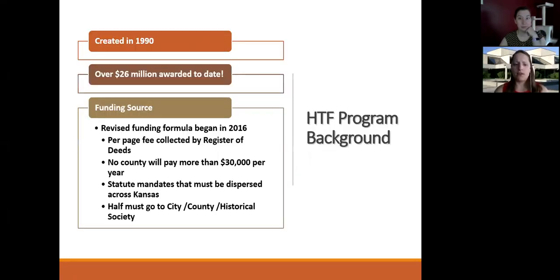Just some program background. The program was created in 1990 and we've awarded over $26 million to date. Now in 2016, there was some funding formula changes. It's now a per page fee collected by the Register of Deeds. No county pays into the fund more than $30,000 per year. The statute requires that the funds be distributed across Kansas equally, or as best we can, and half of the funds need to go to either cities, counties, or local historical societies. Through this program, we've been able to help communities realize their preservation goals and increase the interest in their historic resources.